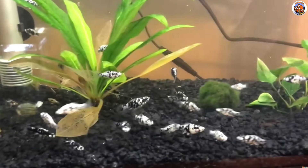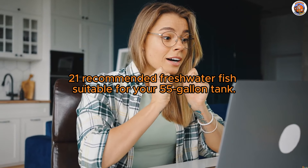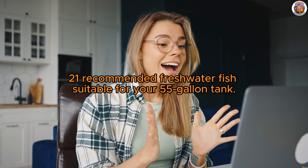From the elegant beauty of angelfish to the dynamic nature of mollies, this video promises you a list of 21 recommended freshwater fish suitable for your 55-gallon tank.